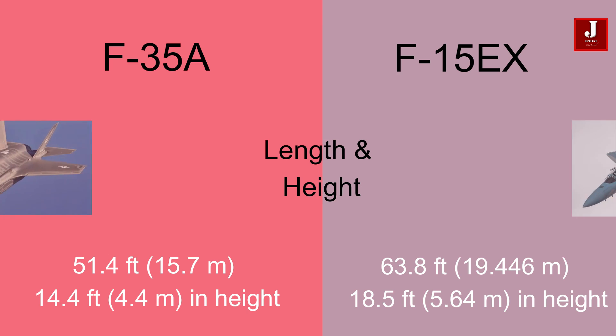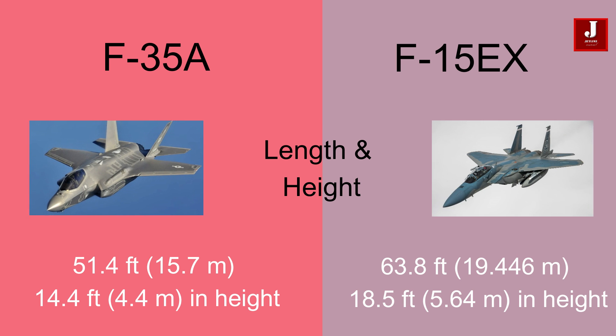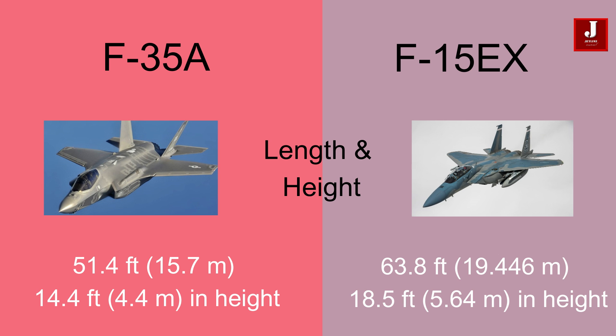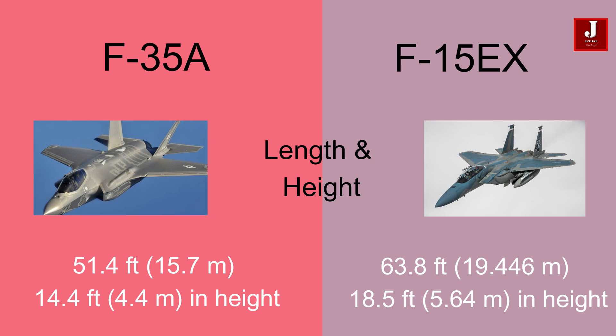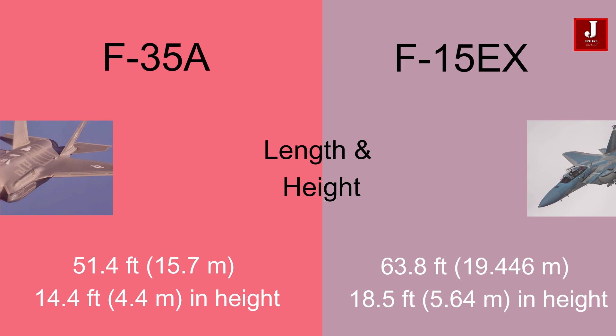The F-35A measures 51.4 feet (15.7 meters) in length and 14.4 feet (4.4 meters) in height. While the F-15EX measures 63.8 feet (19.446 meters) in length and a height of 18.5 feet (5.64 meters).